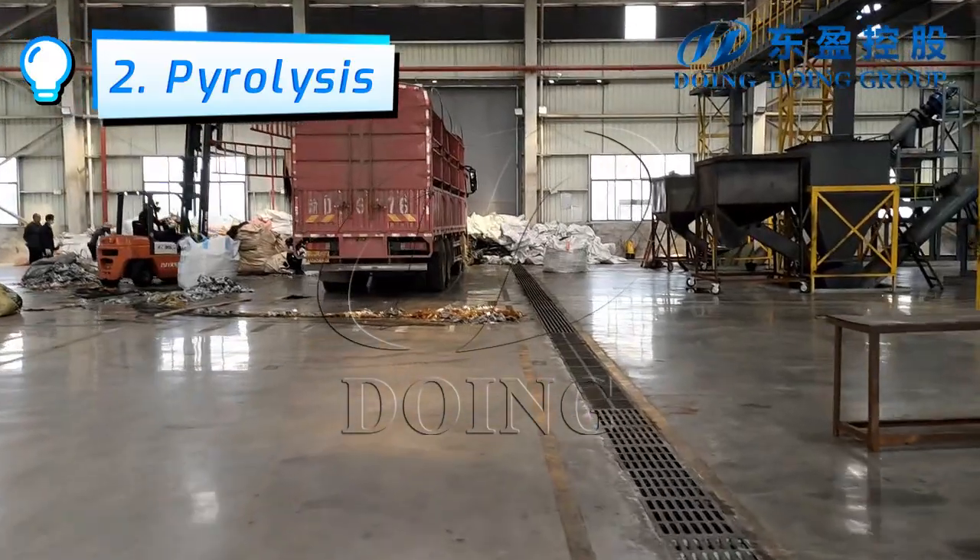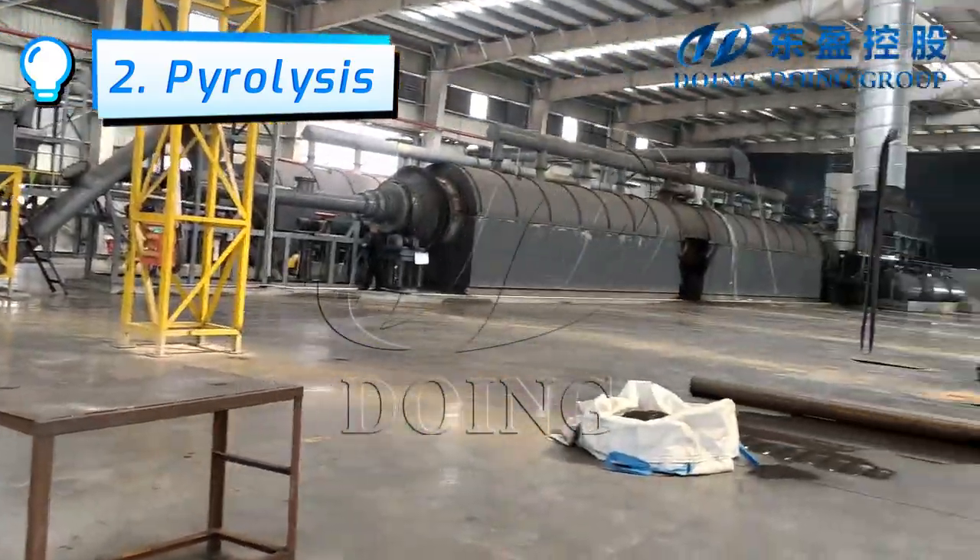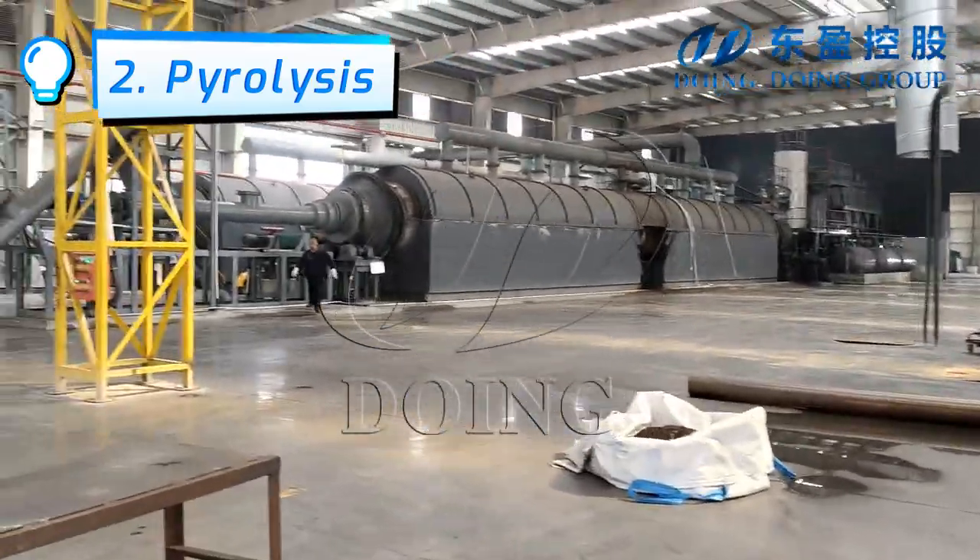This customer's pyrolysis program adopts a double-line pyrolysis system. One line can process 30 tons of rubber powder per day.